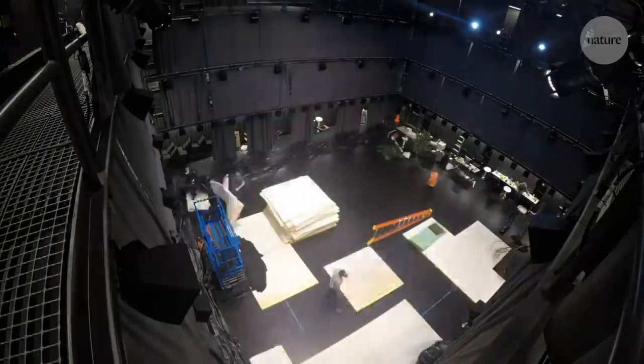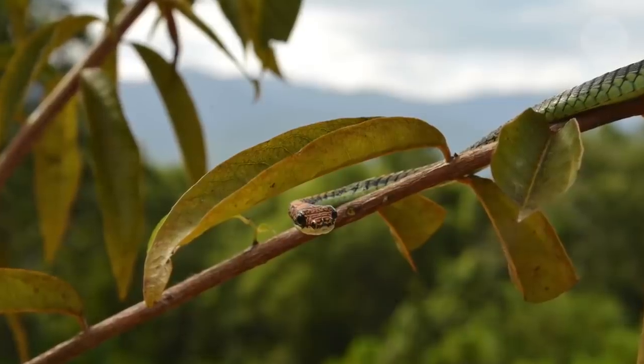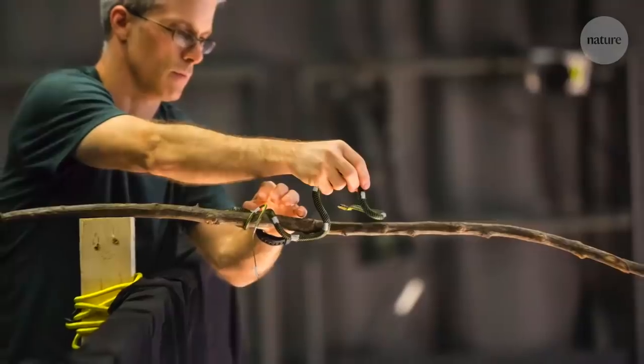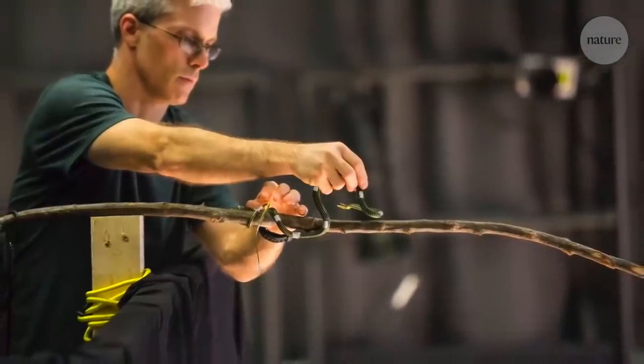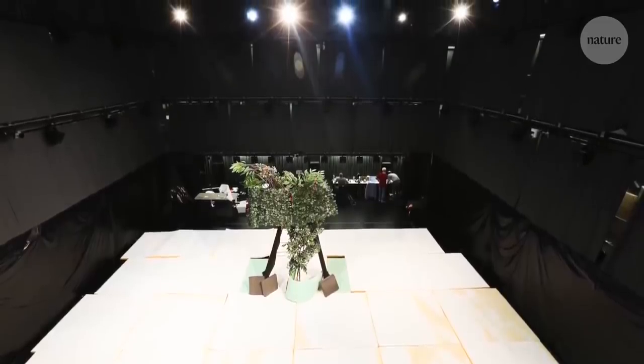The team took over a four-storey black box theatre. They covered the floor with foam and lifted the snake high into the air. Chrysopelia paradisi are tree snakes, so they're more comfortable in trees and branches, and we had a branch for them to jump off of. In the centre of the theatre, we had also placed a big tree to give them a target to jump and glide to.